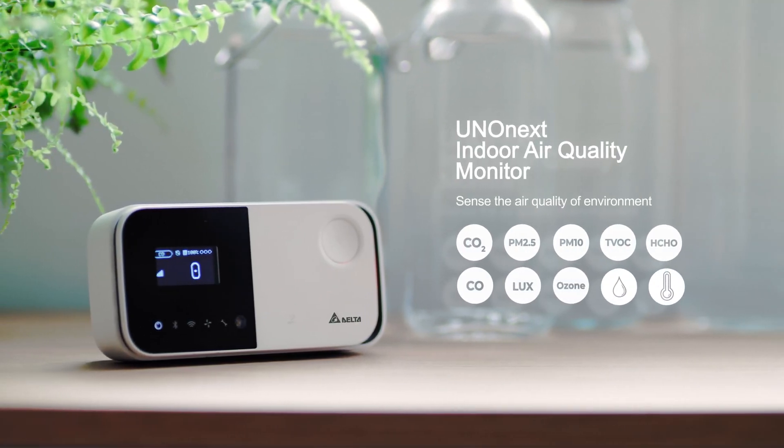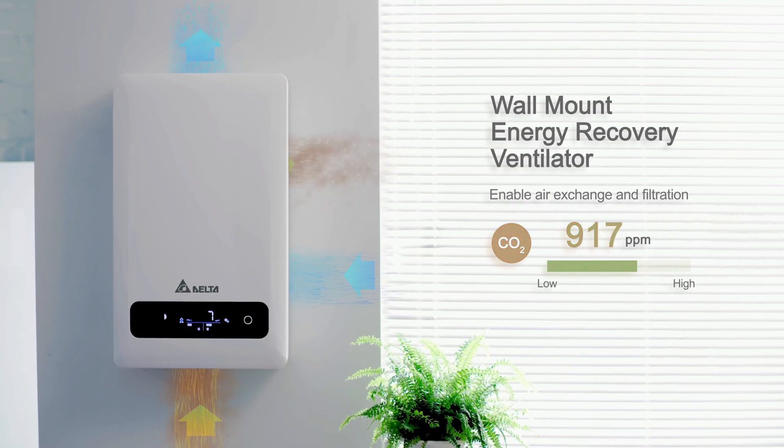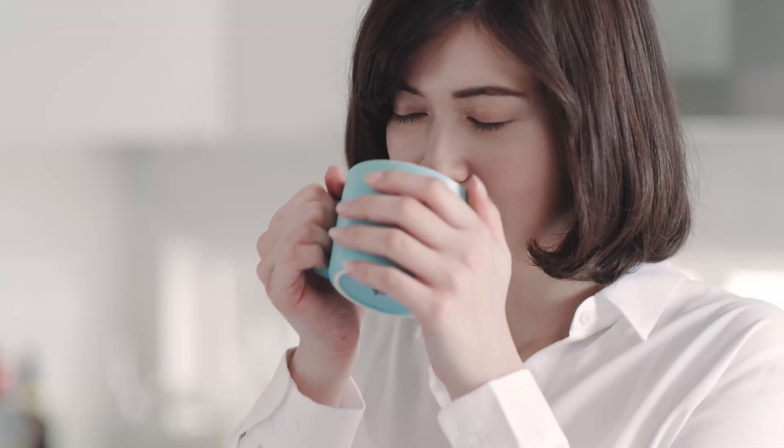Monitoring and analyzing our surroundings, our indoor air quality solution automatically adjusts the environmental quality, making sure we begin our day with a fresh start.